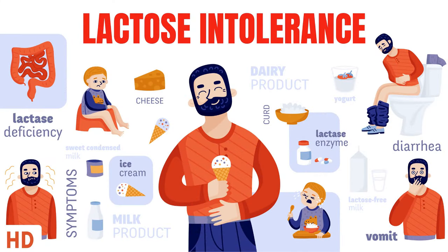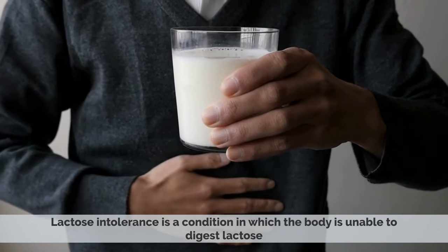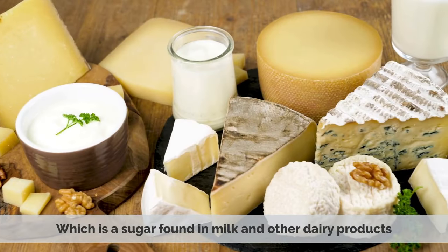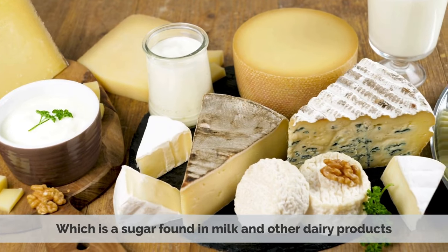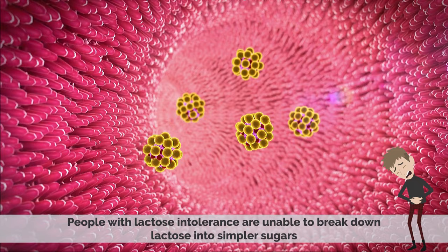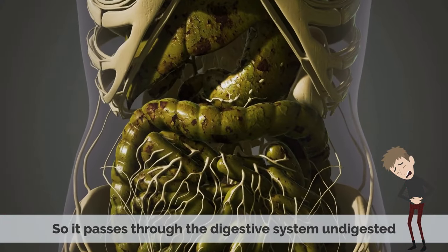Today's video topic is lactose intolerance. Lactose intolerance is a condition in which the body is unable to digest lactose, which is a sugar found in milk and other dairy products. People with lactose intolerance are unable to break down lactose into simple sugars, so it passes through the digestive system undigested.